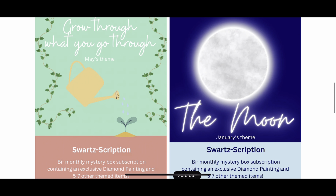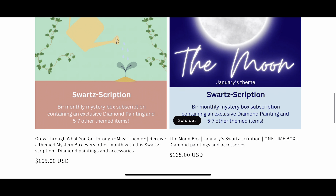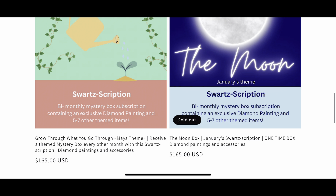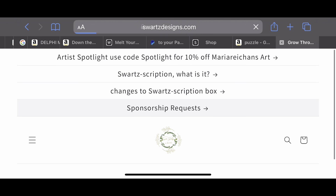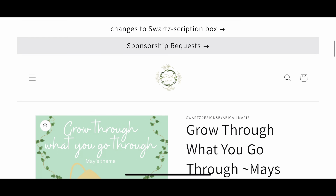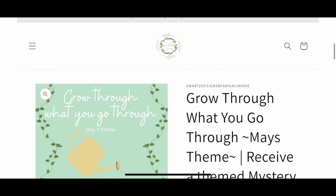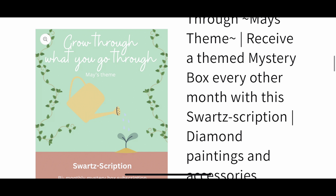I need to take the Moon box down because I don't have any more. There is the Grow Through What You Go Through, which is May's theme. I believe I have two left at this point, so you can still sign up. After that there will be no more of Grow Through What You Go Through, and we will move on to July. As we scroll down to the Grow Through What You Go Through page, you can see the title and May's theme.